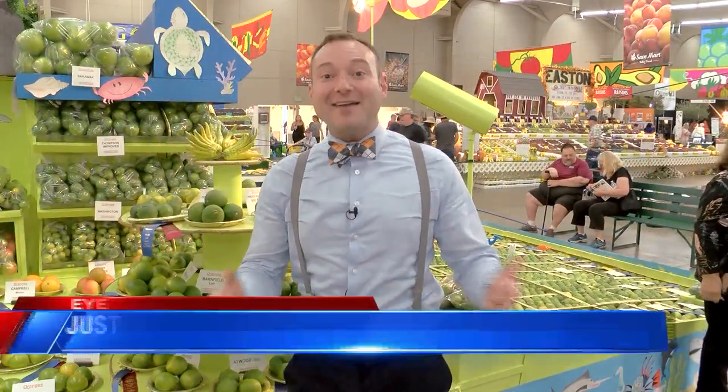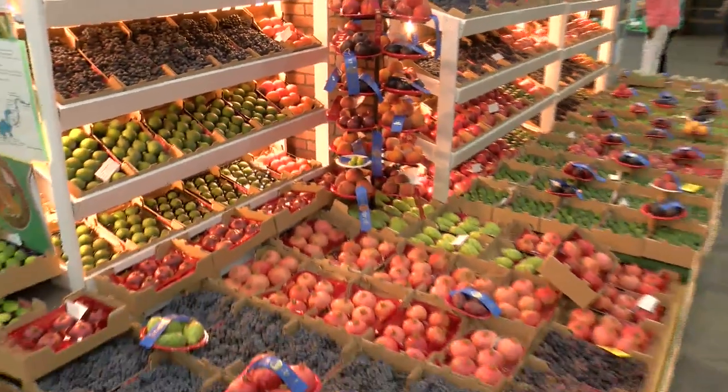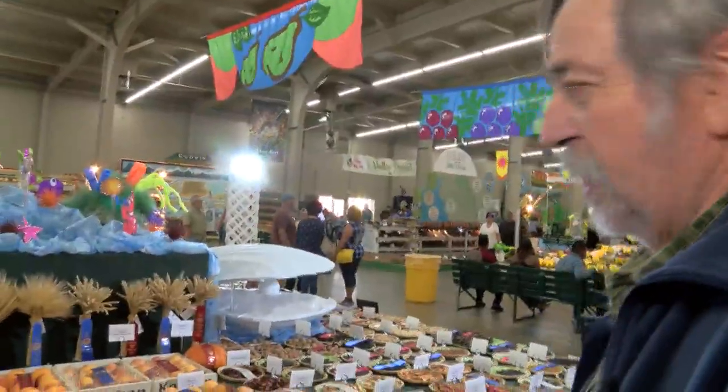My first time at the Big Fresno Fair, 11 years ago, I came out of the heat into the Agricultural Arts Building, and I saw something here I'd never seen before. They put a lot of hard work into it. If you look at the detail, it's unbelievable at times, and it's just a nice presentation all around.